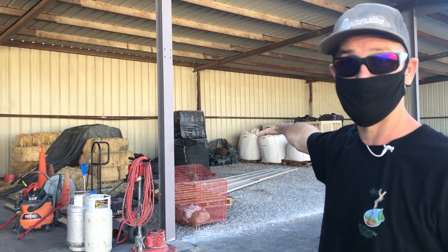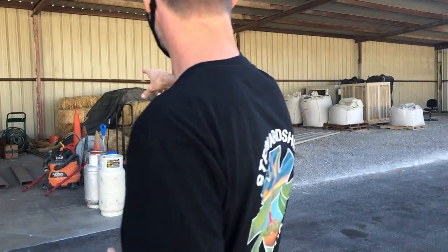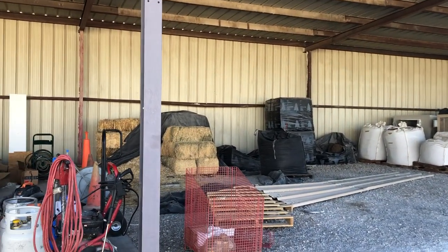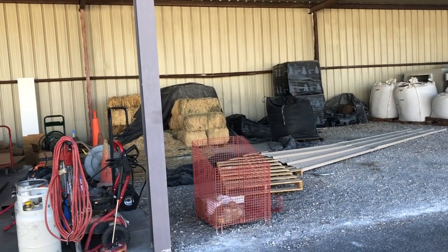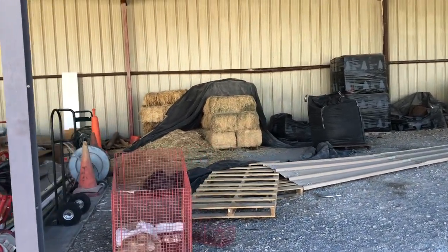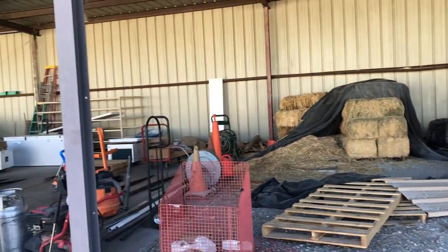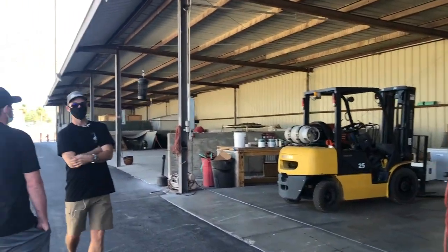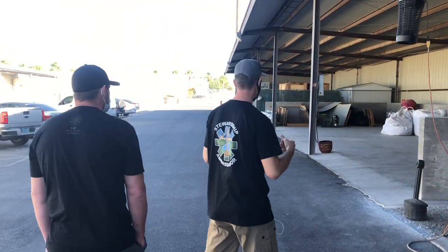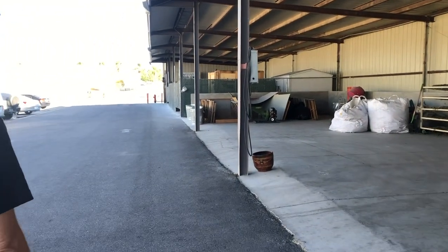Over here it looks like you have some of your feedstock — probably some biochar, some alfalfa, it looks like some straw. That's a couple totes of peat moss leftover from a big soil mix, and then a couple bags of pumice from that same soil mix. You're right — we have both alfalfa and straw, and yeah, biochar is the black one. You've got to have space because when you need it, that's bulk.